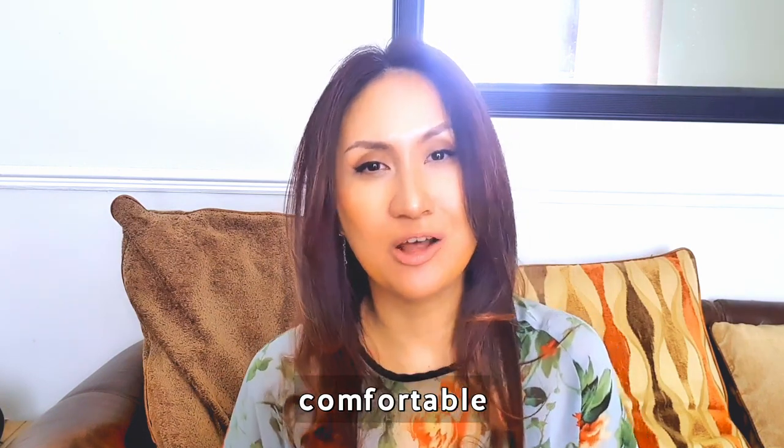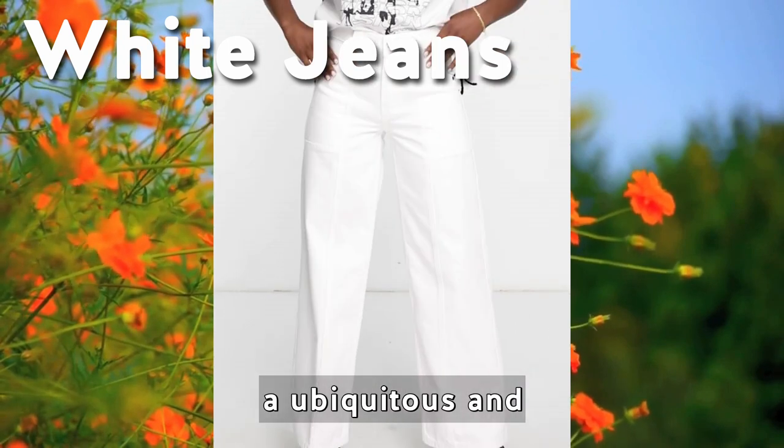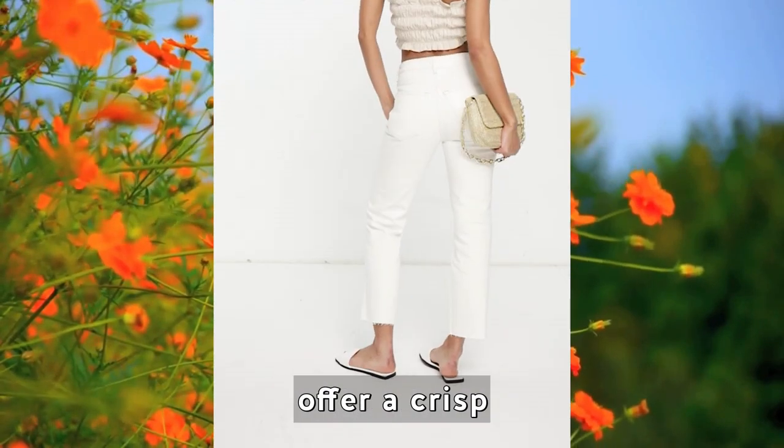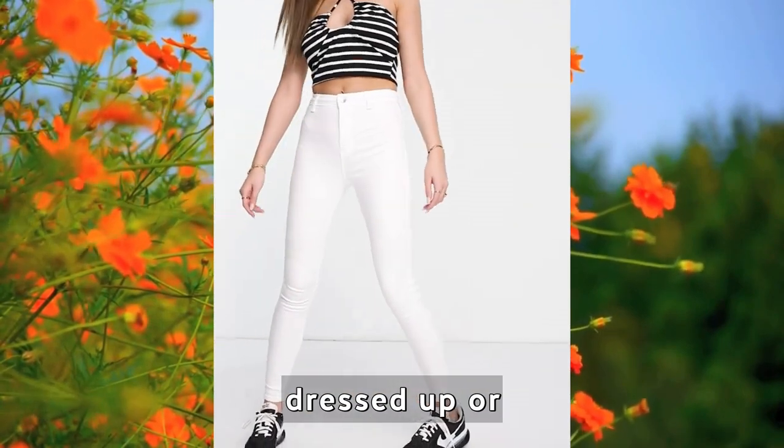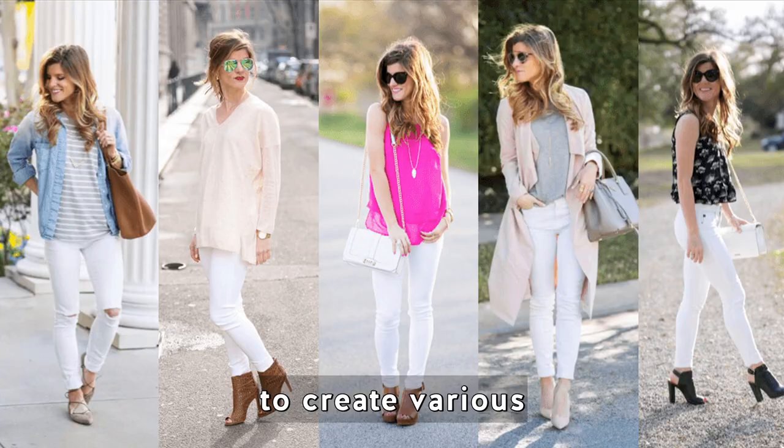Choose a sundress that's appropriate for your body shape — one that makes you feel confident — and you'll have a stylish and comfortable outfit for the summer season. White jeans are a ubiquitous and stylish summer essential that offer a crisp and fresh look. They can be easily dressed up or down, allowing you to create various outfit combinations.